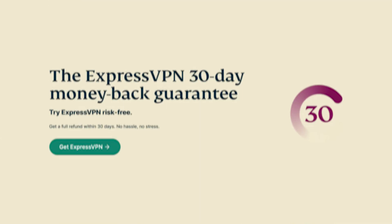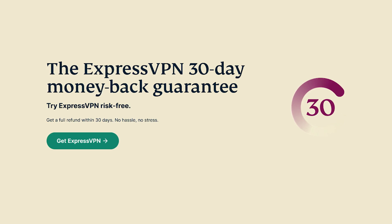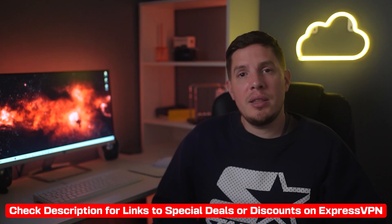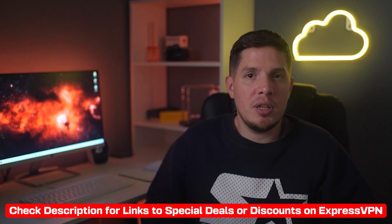I love that Express blends speed, security, and unblocking ability to create an exceptionally versatile service. You can try it risk-free thanks to its 30-day money-back guarantee. If you'd like to give Express a try, I'll include a link in the description where you can learn more and save some money off the regular price.